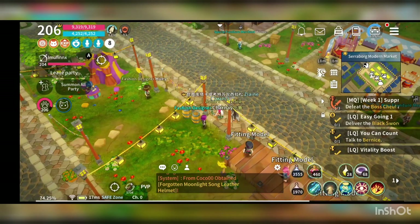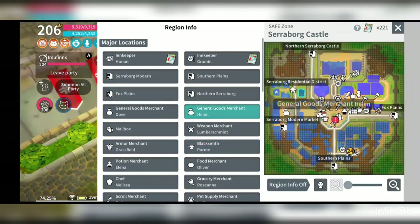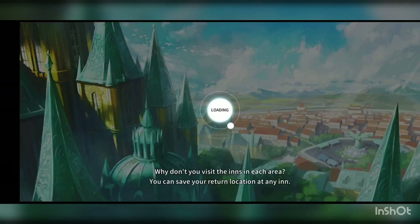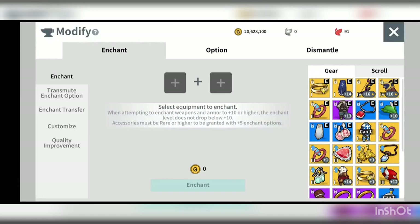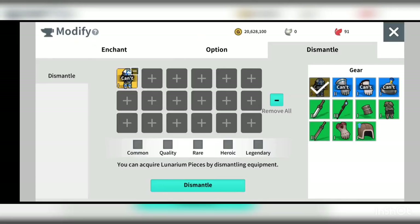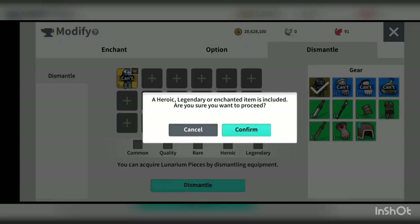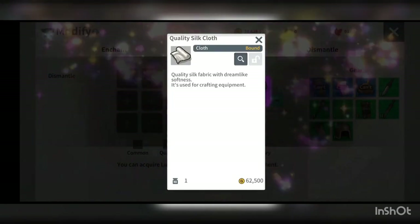So how could you actually get materials from dismantling? One thing is that you could get the direct product from dismantling a legendary item. I just got a rope here to share — if I dismantle this rope, it's a cloth item used by mage, so what I will get is directly the quality silk cloth. You can see I get one for dismantling a tier 1 cloth item.